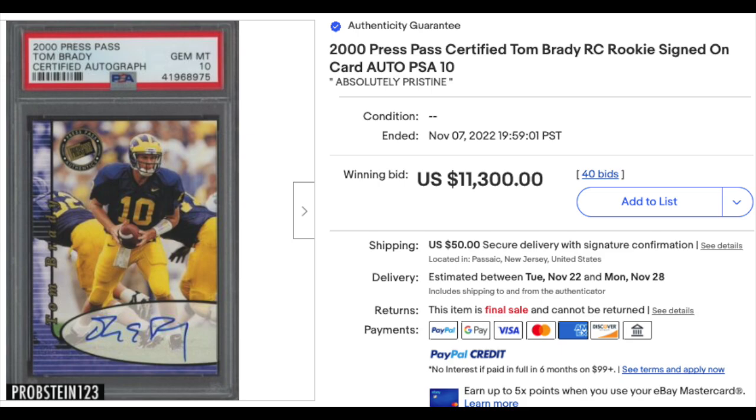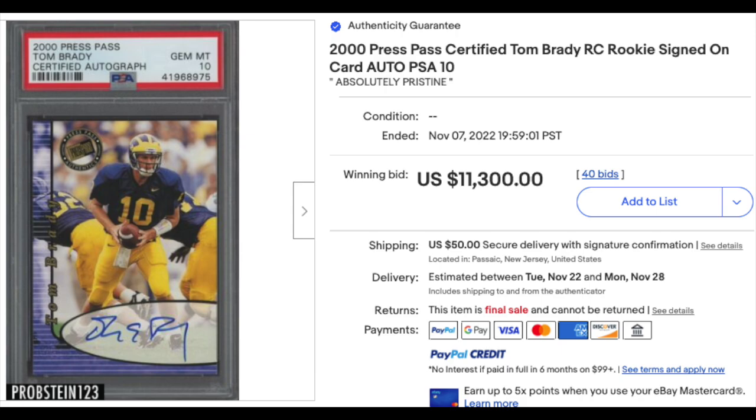On to football. A couple Tom Brady rookie autos. First is 2000 Press Pass Certified Autographed, PSA Gem Mint 10. Press Pass didn't have NFL licensing, but $11,300 for the gem mint copy. Then the 2000 Fleer Autographics Silver Tom Brady, serial numbered out of 250 rookie auto, PSA Near Mint 7 with a DNA 10 for the auto — just into five figures at $10,100.